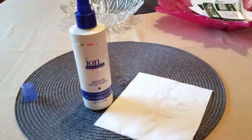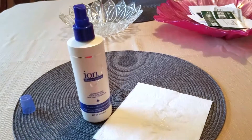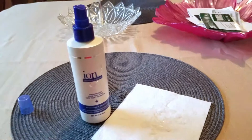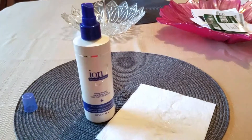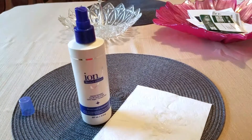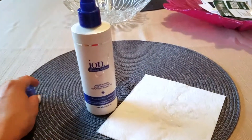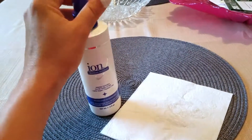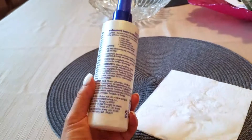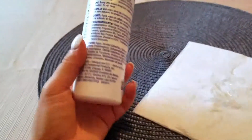Especially here in New York where the humidity is at an all-time high, it's hard to manage your hair — but really anywhere, women just need something to moisturize and eliminate frizz. I have naturally wavy hair, and I think even if you have super curly hair it would be great on that too, especially since it's good for all hair types and it's carbene-free.